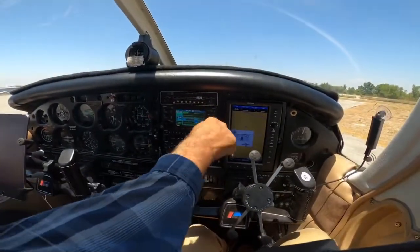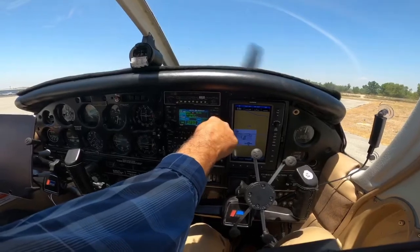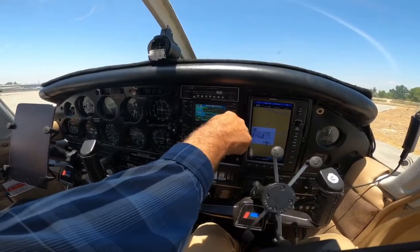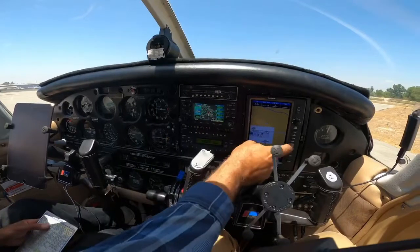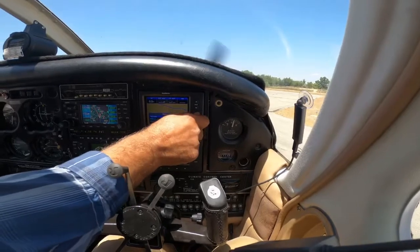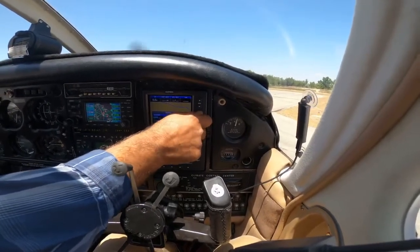Setting GPS to KEMT — El Monte. Corona traffic, Cherokee 666 Husky departing to the south, runway 25, San Gabriel Valley, El Monte. Corona traffic, Cessna 765 departing runway 25 via left downwind, departing towards Lake Matthews.